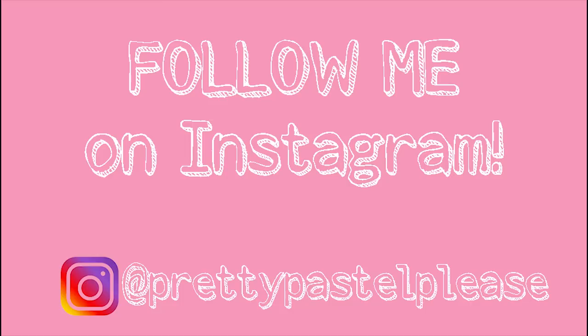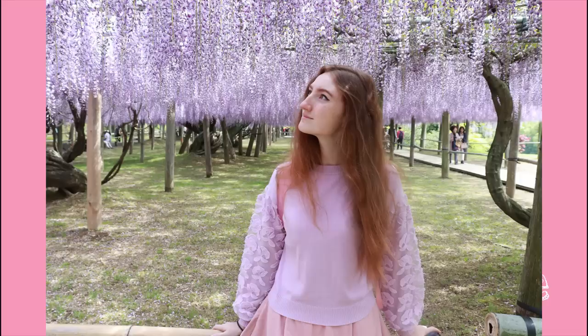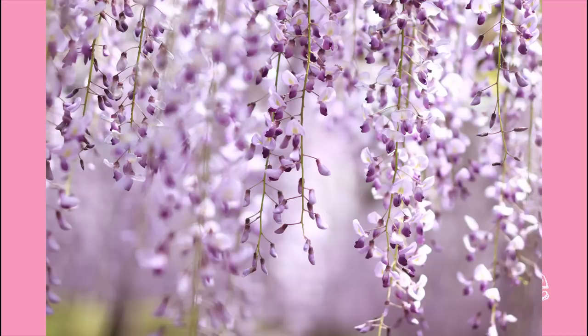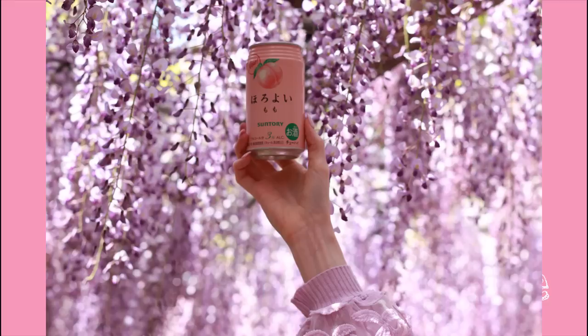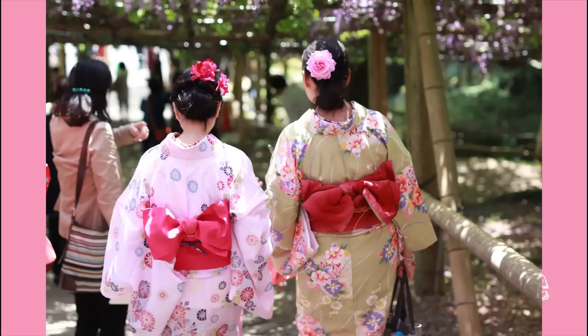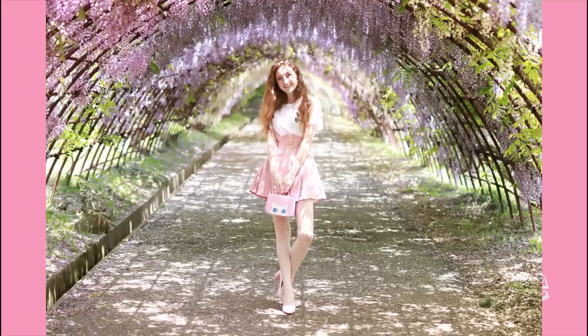Anyway guys, thank you so much for watching. I hope you enjoyed that little tour of the Kawachi Fujian Garden and we'll see you next time!